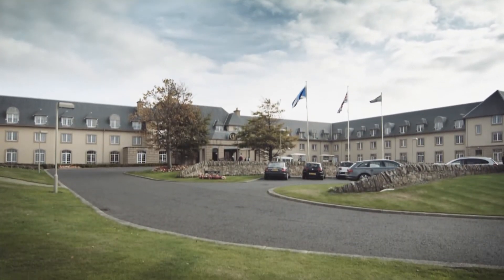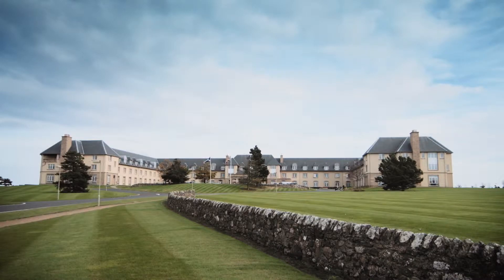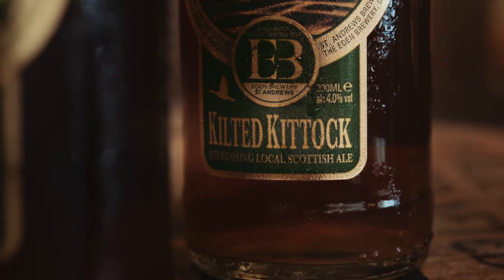Today we're at the Fairmont St Andrews. Since the day that we began we've actually collaborated with them in making a beer called the Kilted Kitix, which has been designed especially for the Fairmont St Andrews and it's sold throughout the hotel, all the various restaurants, and the Kitix bar itself.